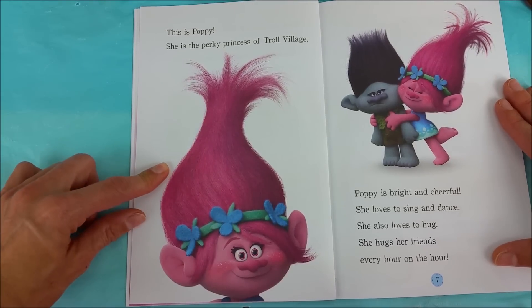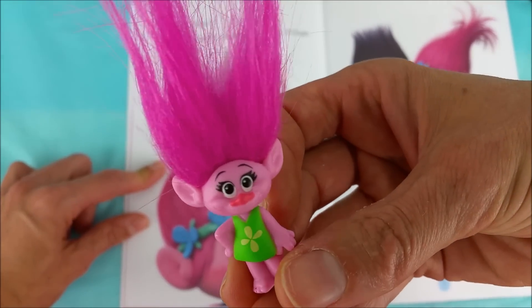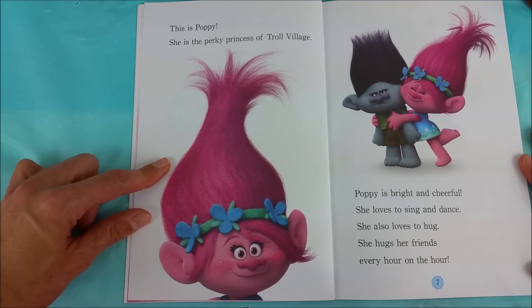This is Poppy! She is the perky princess of Troll Village. Oh Poppy — you're so cute! Poppy is bright and cheerful. She loves to sing and dance. She also loves to hug. She hugs her friends every hour on the hour.